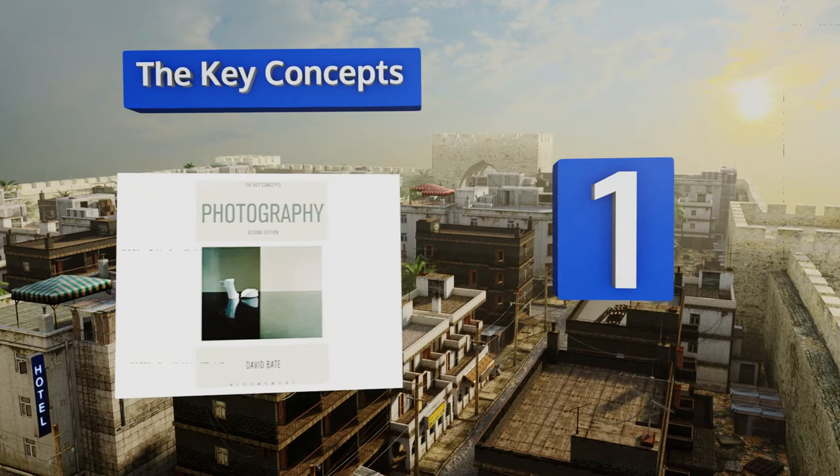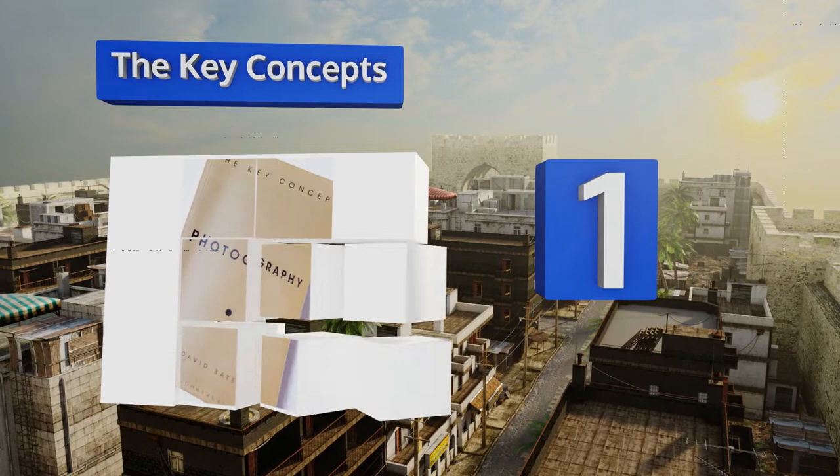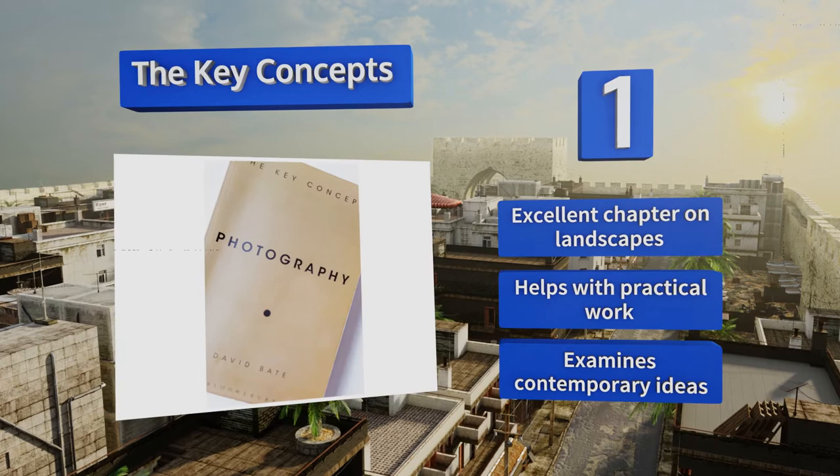Coming in at number one on our list, The Key Concepts aims to explore theoretical ways in which the art is used in everyday life. It covers a wide range of topics from news and advertisements to surveillance and how these things can be interpreted through an academic lens. There's an excellent chapter on landscapes, it helps with practical work, and it examines contemporary concepts.